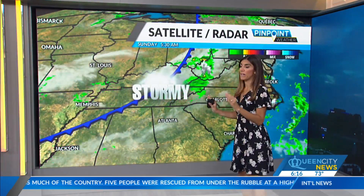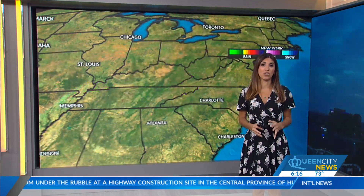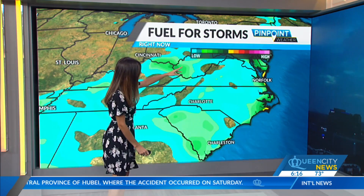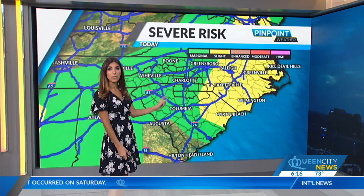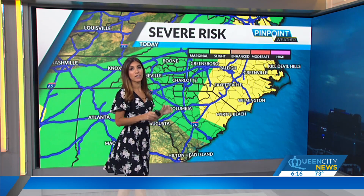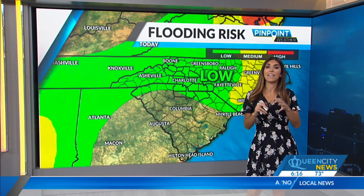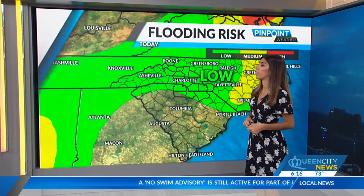We've got a front back to the west — that's what's keeping us stormy again today with some of those heat-driven showers and storms. We'll have to watch again for that severe risk, but the healthier chance for some stronger storms will lie to the east in the yellow, basically through the eastern part of the Carolinas from Greenville down towards Wilmington. Charlotte has that green marginal risk, meaning one or two of those storms could be on the strong side.